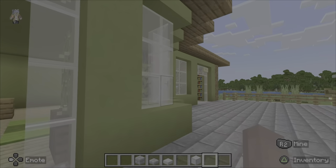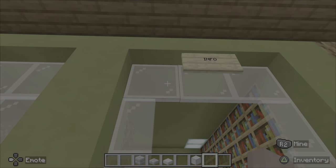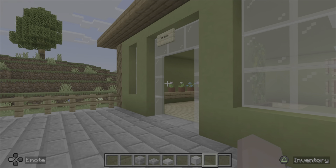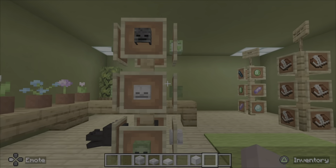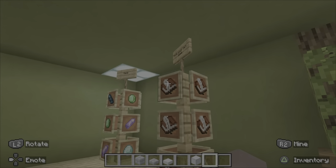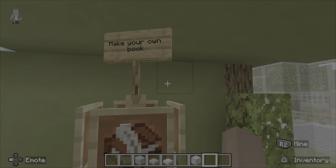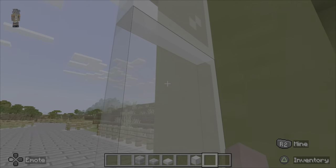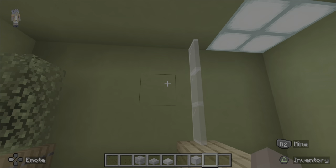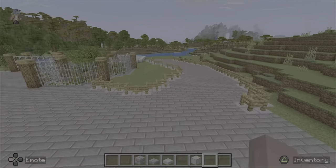Over here we have a little spot with the gift shop and also the info place. The gift shop has things like 'make your own book,' gems, and other items. The info place is where you can get info about the zoo — it's not very detailed because it's just an info place.